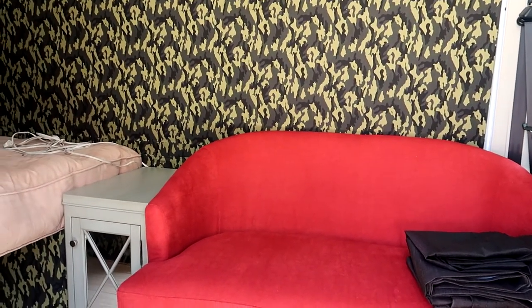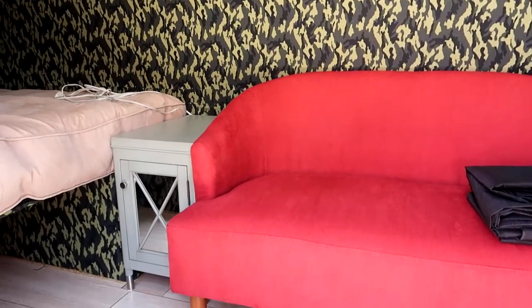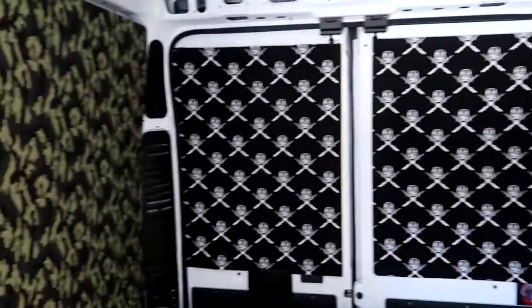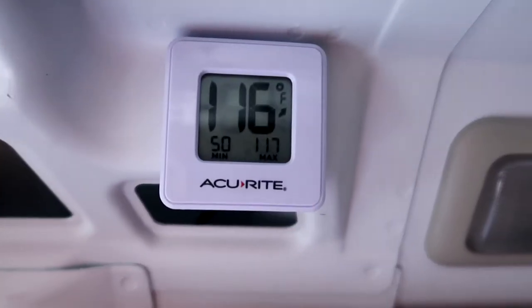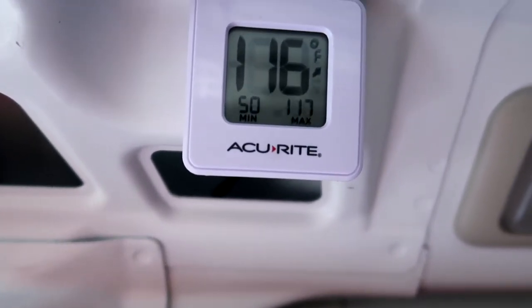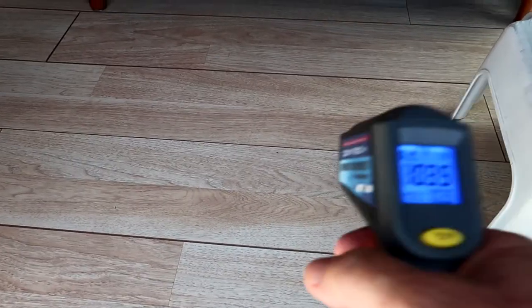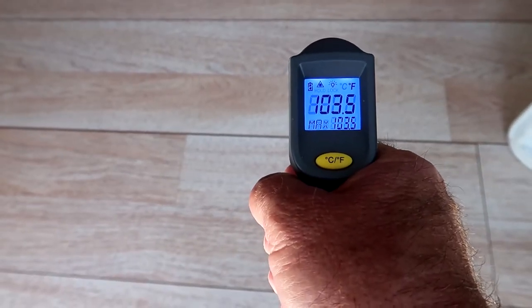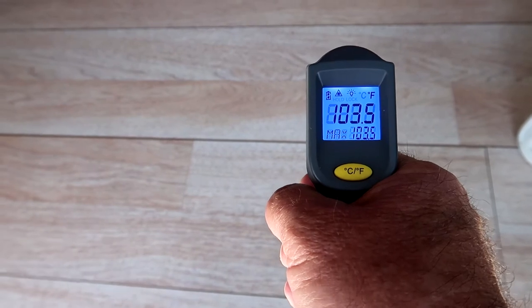I didn't really mean for this to be a van update, but we have put the couch back in. I'm getting ready to put a ceiling in tomorrow. I was curious how warm the van is just sitting here cooking in the sun. The temperature in here is 116 degrees. It is hot in the van — even the floor reads 103.5 degrees.